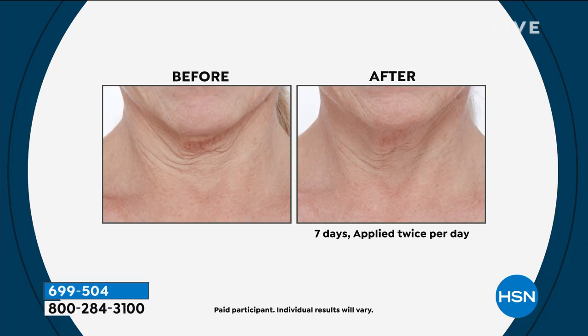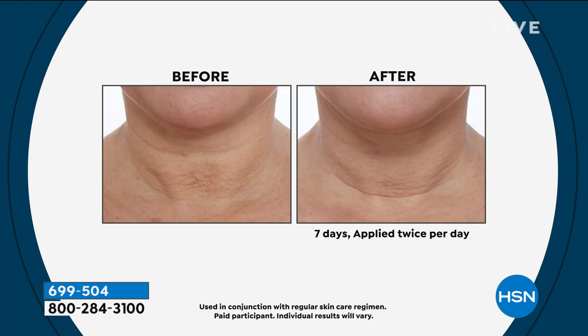As we get older, this is the hardest area to keep looking youthful. This is going to smooth, firm, and tone. You take that serum, put the tool to work, and you will be amazed — you literally feel it working. That's in one week. Look at the before and after in one week on her neck.